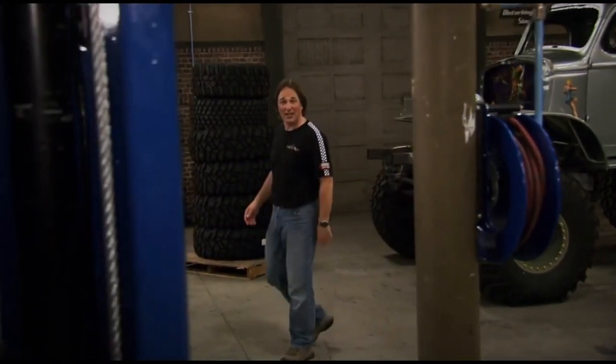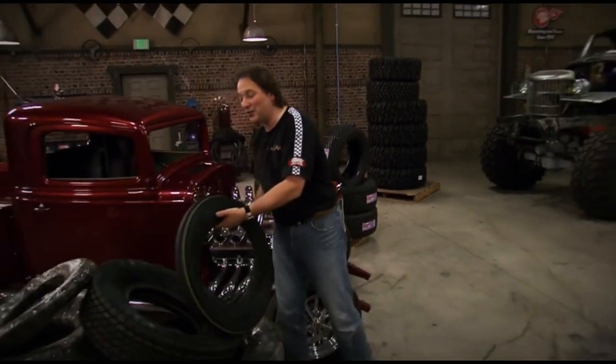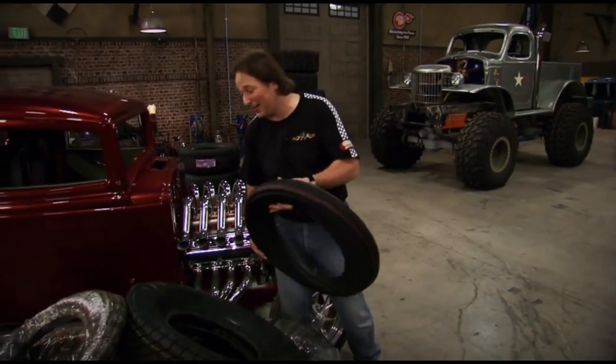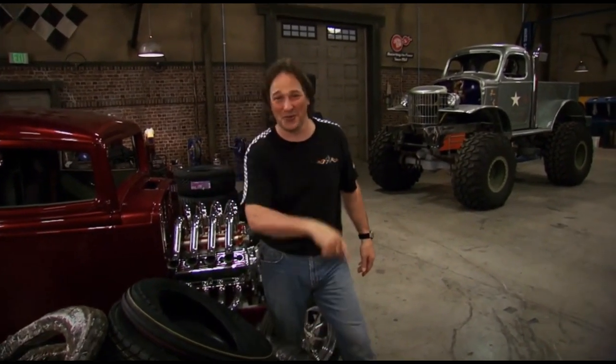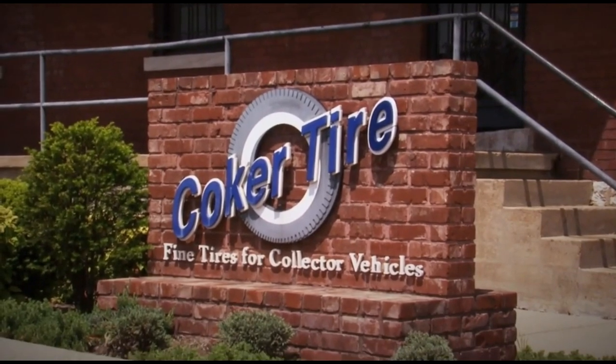If you're going to build a nostalgic or period-correct vehicle, you've got to have some vintage tires. But where are you going to find them? You're not going to go down to Firestone, Goodyear, or BF Goodrich and buy something like that anymore. Where do you go? That's what we're going to show you — let's take a road trip.